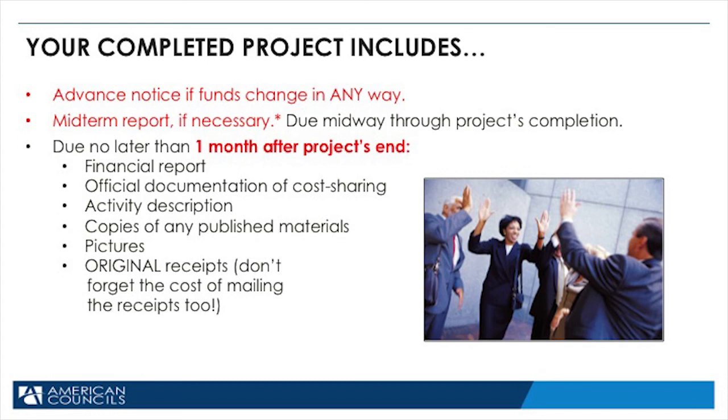Here's a tip: document everything. Save all your receipts. Let us know immediately if your project changes in any way. Changes must not be your fault — for example, weather caused you to relocate your project, or your place in a class was canceled by the school. If your project changes because you changed your mind or you spent too much money, this is not acceptable.